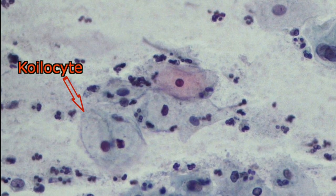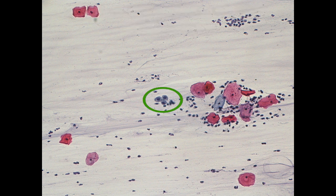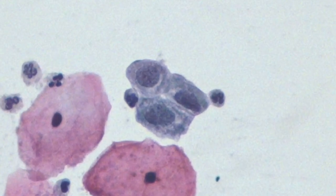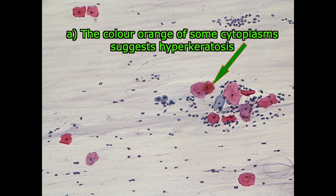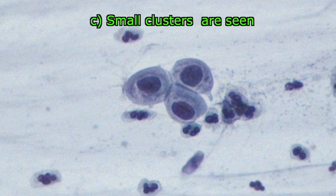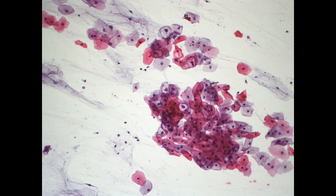Some koilocytes may also be observed. In the atypical squamous cell of a high grade — the acronym is ASC-H — the abnormal cells are usually fewer than in ASCUS. The nuclei are mostly as in ASCUS. The upgrading to diagnose ASC-H is given when: A. The color orange of some cytoplasms suggests hyperkeratosis. B. The nuclear membranes are thicker. C. Small clusters are seen. D. The shape of the nuclei is asymmetrical.